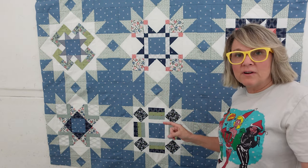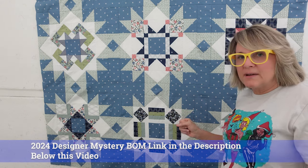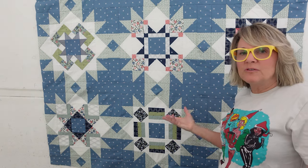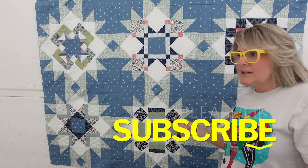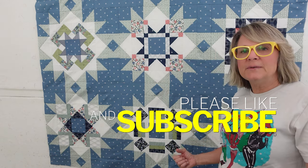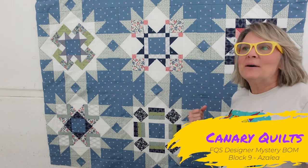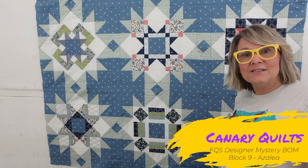This is block number nine, Azalea by Brigitte Heitland. Check out the 2024 Designer Mystery Block of the Month and see if it's something you want to do — I do recommend it, it's a lot of fun through Fat Quarter Shop. You get such a beautiful quilt; I did last year's and gave it to my mother-in-law and it's just perfect for her bedroom. Hit the subscribe button and notification bell if you want to watch this quilt come together, and I'll see you in the next video!